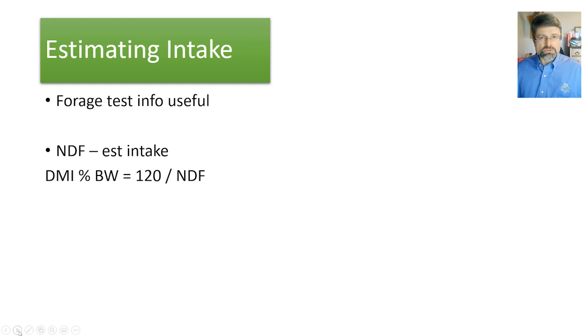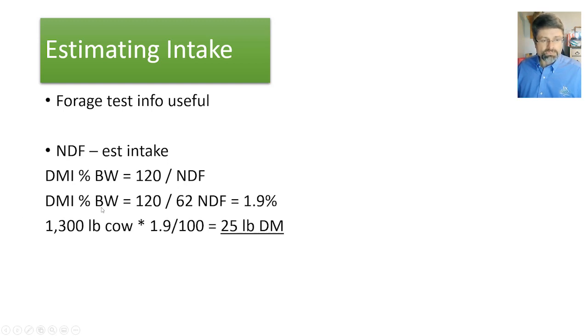The first and easiest approach for estimating intake should be to use neutral detergent fiber, or NDF. Some forage tests may list it as ANDF — the A stands for amylase, so there's no starch contaminating the cell wall components. The equation is: dry matter intake as a percent of body weight equals 120 divided by the NDF value. Using a hay with an NDF of 62, 120 divided by 62 gives 1.9%. On a 1,300-pound cow, that yields an estimated forage intake of 25 pounds of dry matter.